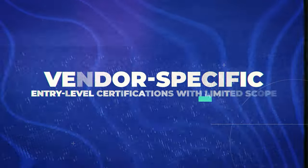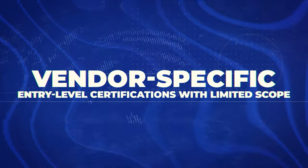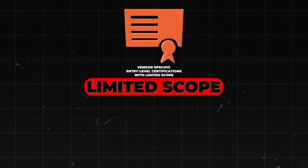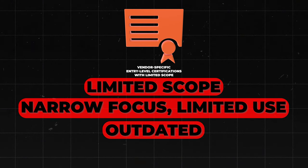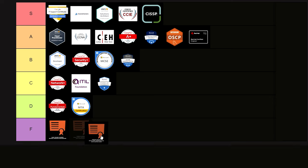Next is vendor-specific entry-level certifications with limited scope in general. These have limited use cases, are really only relevant to specific products or versions, and often become quickly outdated. They may have some value for certain specialized roles, but generally they're not widely applicable. I'm putting this category into F tier.